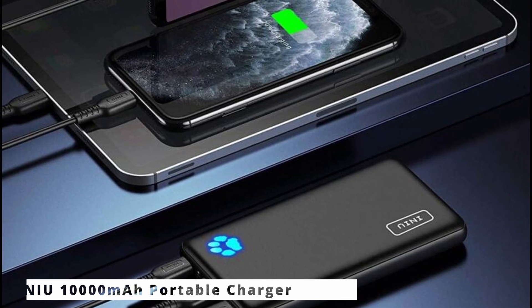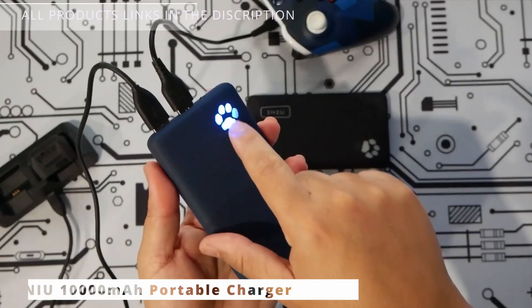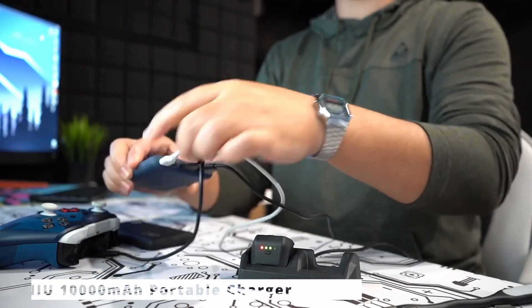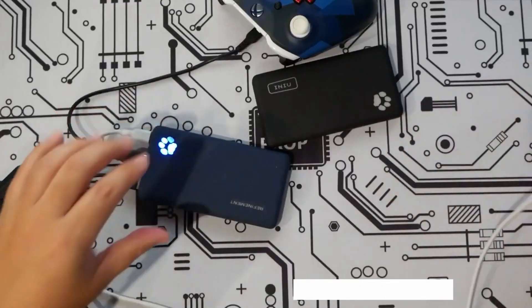Whether you're a frequent traveler, a student, or just someone who values staying connected, this portable charger is a fantastic investment. For more information and to make a purchase, simply follow the link provided below.